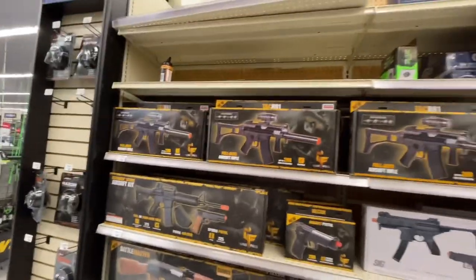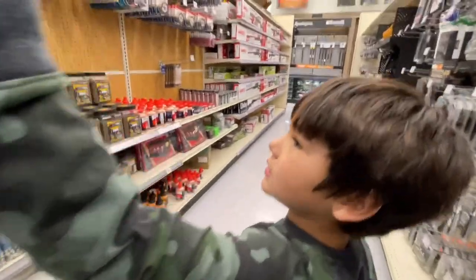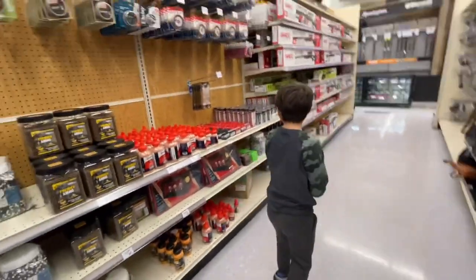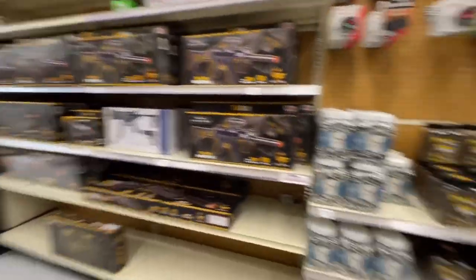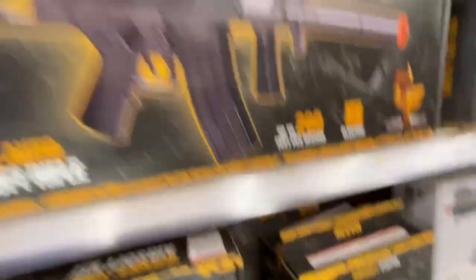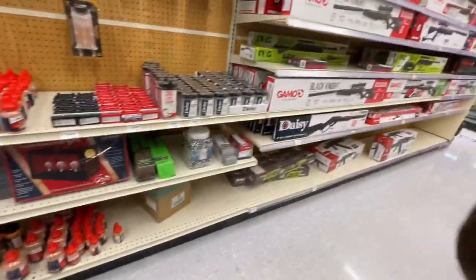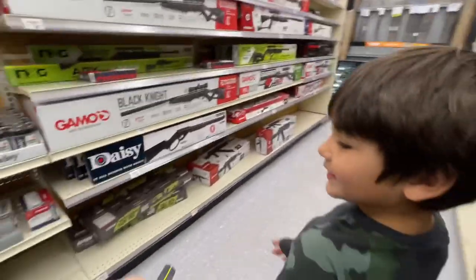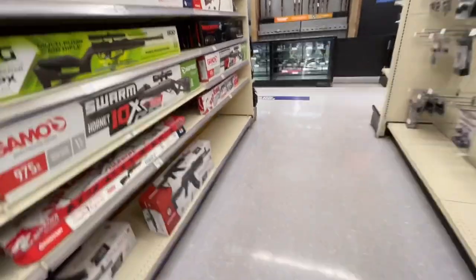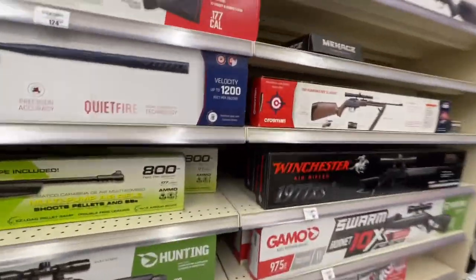They don't have a whole lot to choose from. This was the BB gun section — I don't see any pistol BB guns. There's a cheap airsoft right there, there's a Recon, but I don't see any pistol ones. They only have one airsoft pistol, and if we get that one it's going in my room. I wonder if they have the airsoft pistol somewhere else.